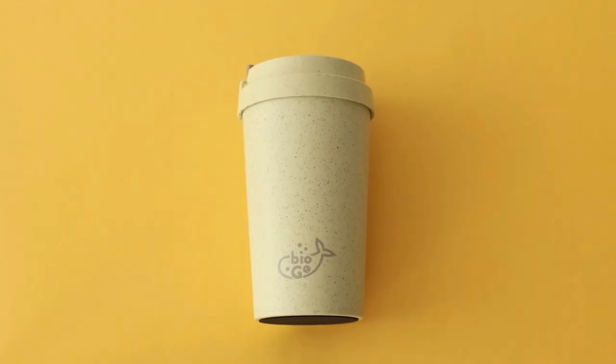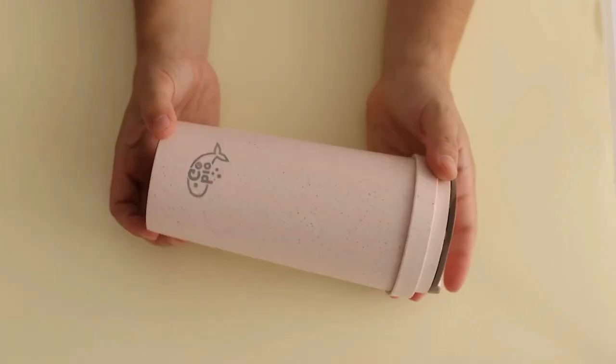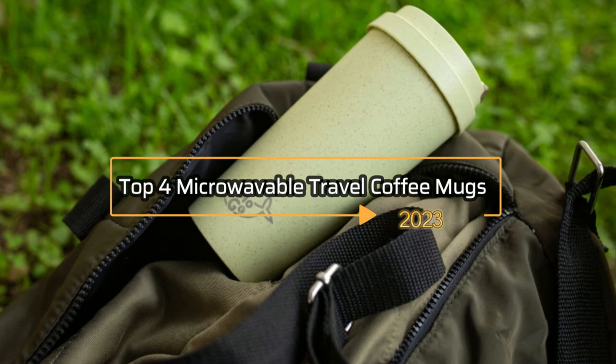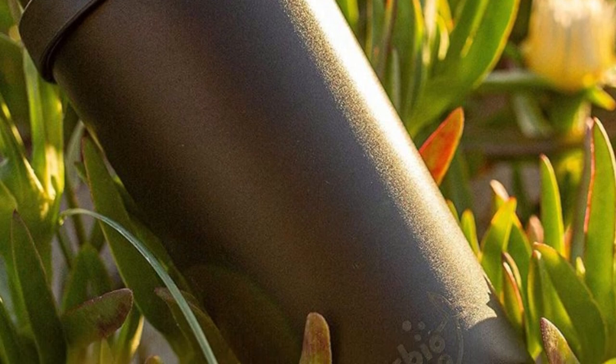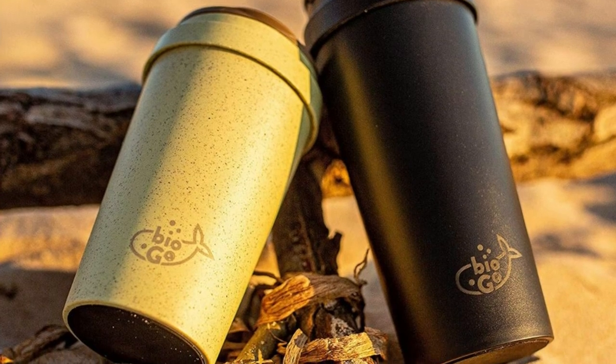That's a wrap! We have reached the end of our review video on the top four microwavable travel coffee mugs available in 2023. We hope our analysis has helped you make an informed decision on which travel mug to choose for your daily commute or upcoming travels. Thank you for watching, and may your travels always be fueled by the perfect cup of coffee.